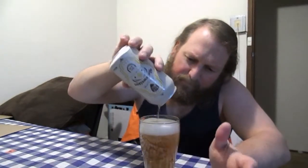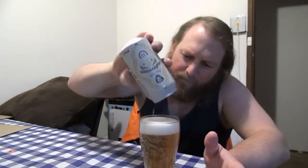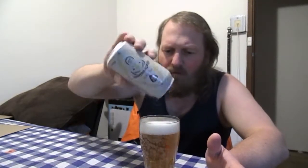There we go — beautiful. So we've got a one and a half finger head, carbonation's great. It's a medium thickness — density of the head, I should say.